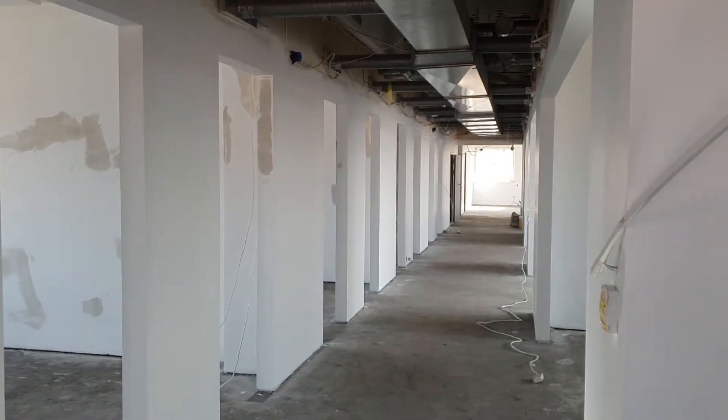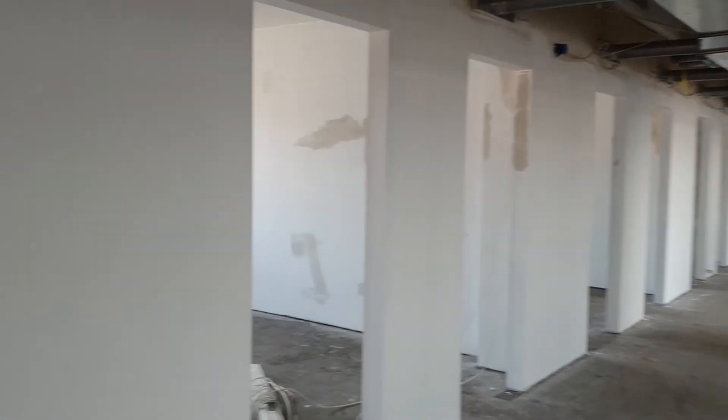If you look down the corridor, you get a sense that this will almost double our footprint in this facility. If you have any questions regarding Zimmer and Peacock's ability to develop and manufacture sensors, or whether we're expanding to cope with your production — the answer is yes, we are growing. Thanks very much, we'll see you next time.